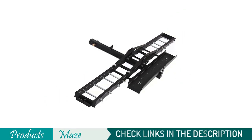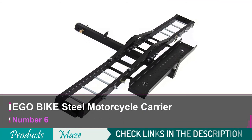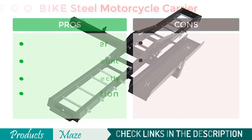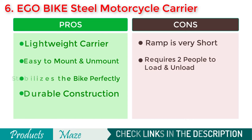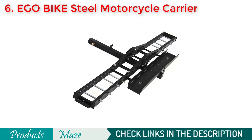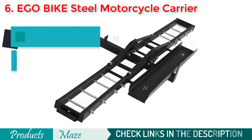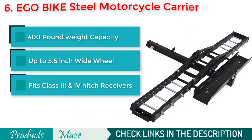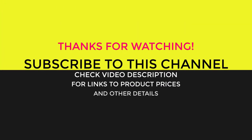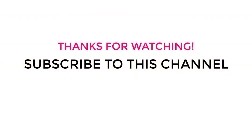6th on our list is the VersaHaul dirt bike hitch carrier.